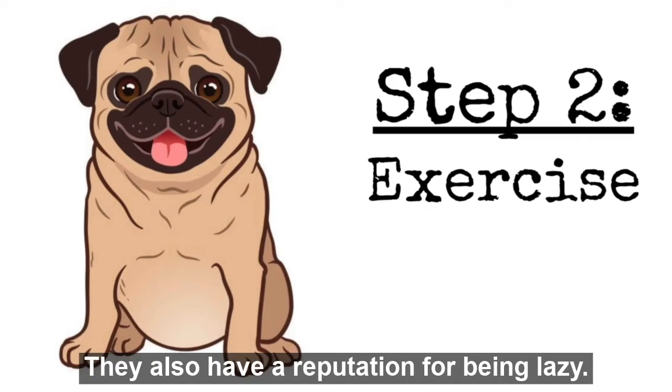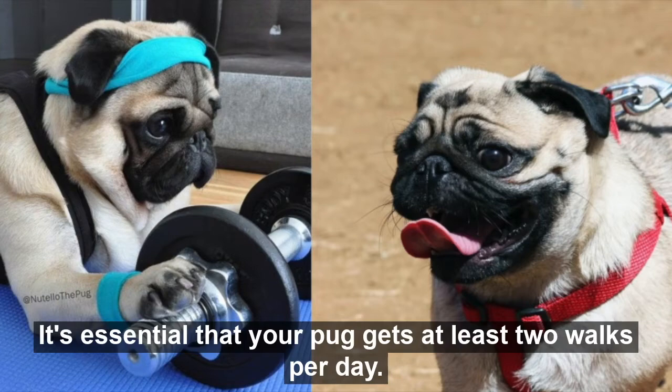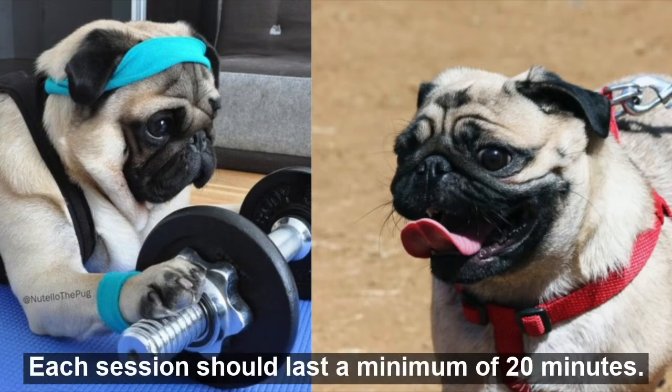Step 2: Exercise. Pugs also have a reputation for being lazy. It's essential that your pug gets at least two walks per day, and each session should last a minimum of 20 minutes.